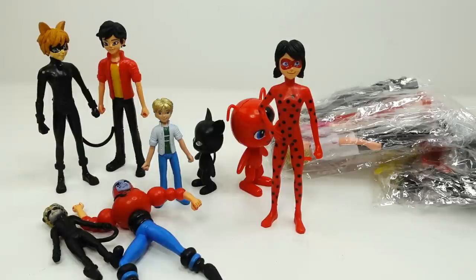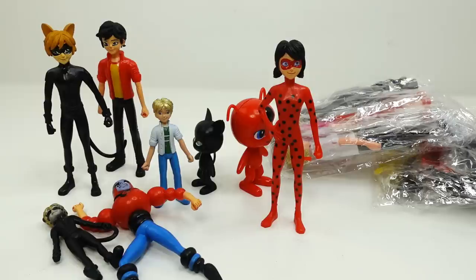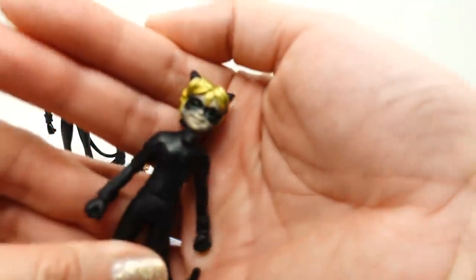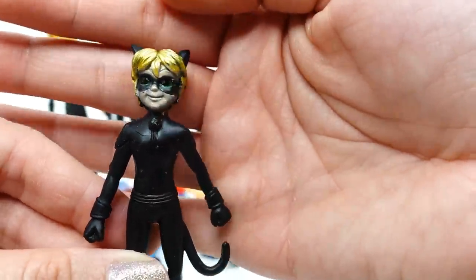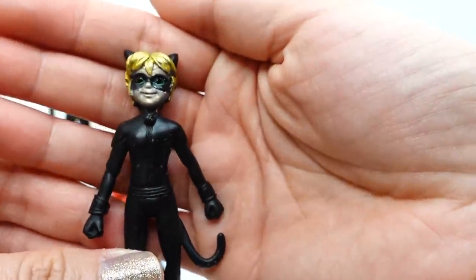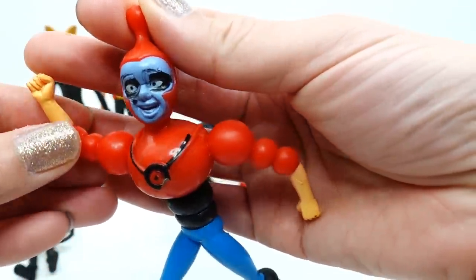Hi everyone, welcome to Evie's Toy House! Today we have a review video — I have more fake Miraculous Ladybug toys. In a previous video I showed some fake Miraculous Ladybug toys I found off the internet. Some of these are pretty bad — this one is supposed to be Cat Noir but he looks like a very possessed creature; he doesn't even have the right skin tone for a human.